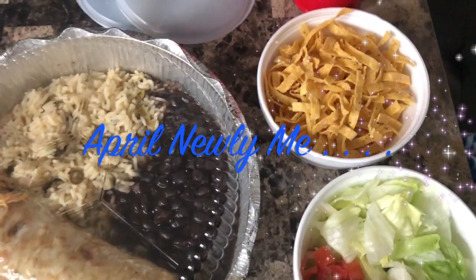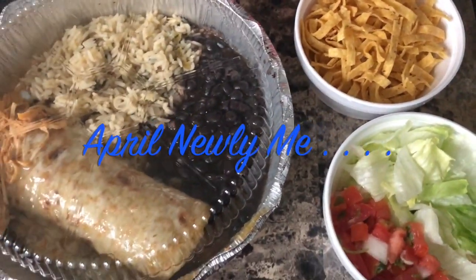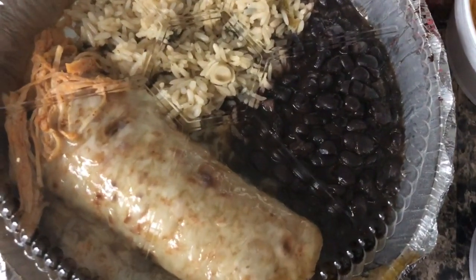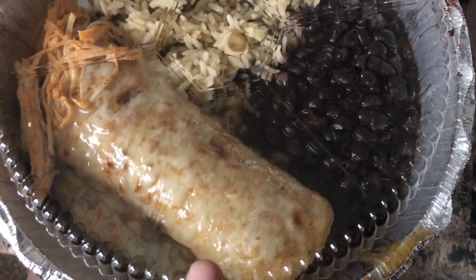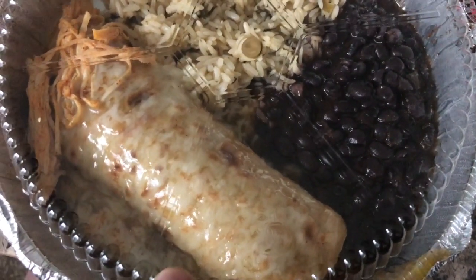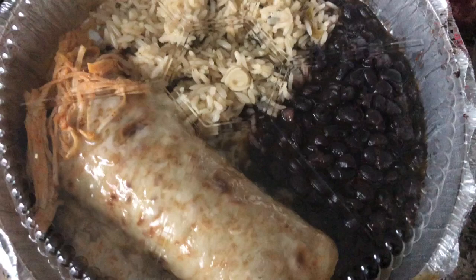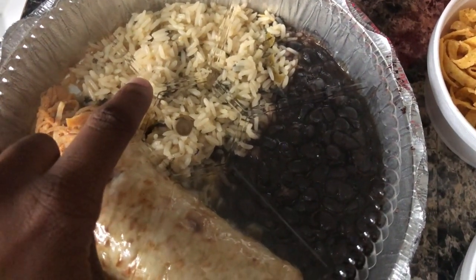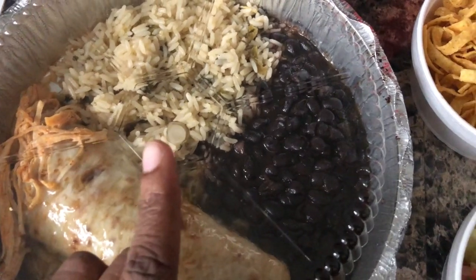Hey guys, just want to share with you my lunch today. I went to a new place called Rio Cafe and I got a shredded chicken — I think it's called green chili enchilada. It looks kind of dry; I don't see any of the green chili. It came with your choice of sides, so I got black beans and white rice.